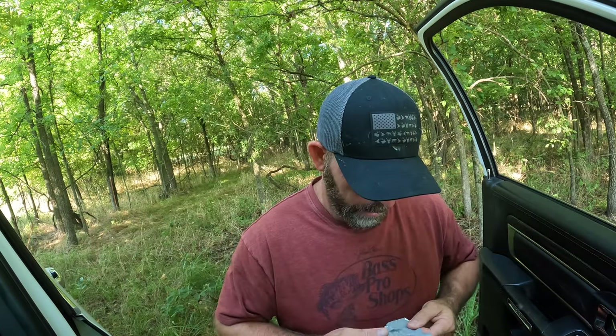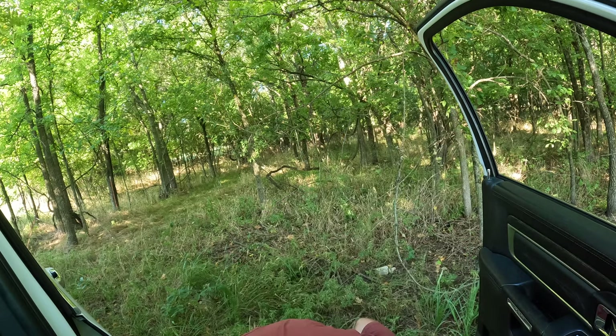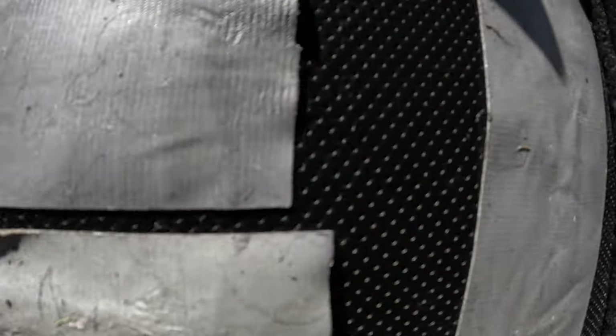I'll lay all these pieces of tape out and show you guys how many ticks I actually had on me. Let's get out of here and move somewhere else.